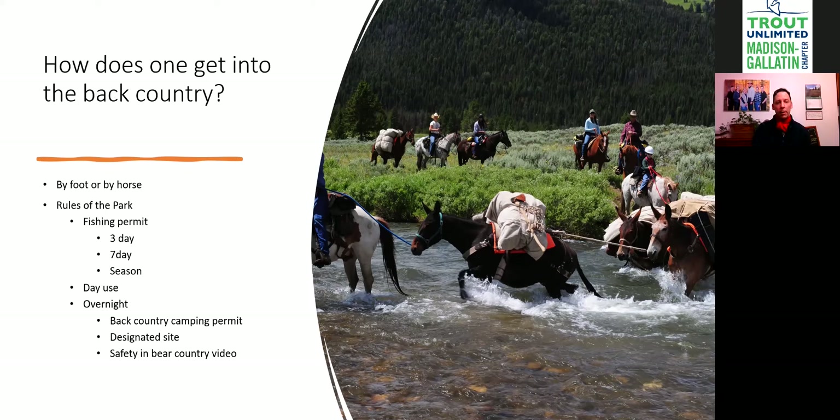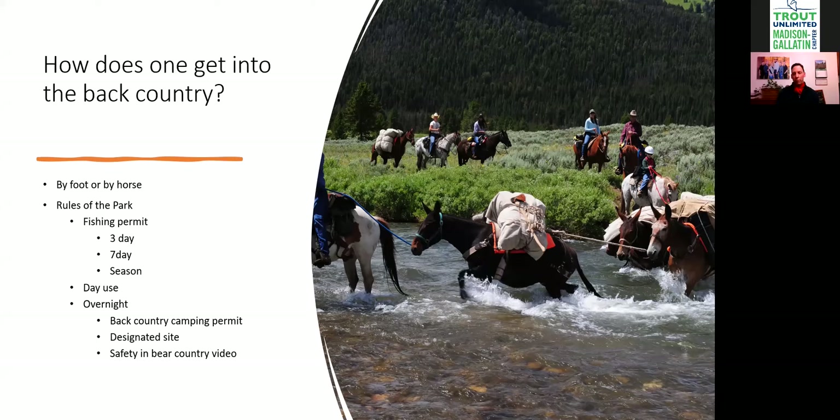You can go into the park in a couple of different ways. Day use means you hike in for the day, fish, and come back out — staying in cabins or a campground. For day use, you don't have to log in with anybody or tell anyone where you're going. You just need that fishing license on you while you're back there.